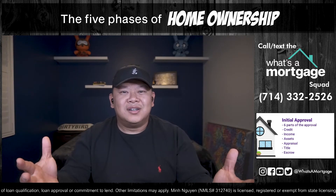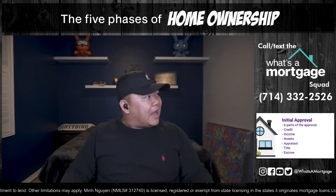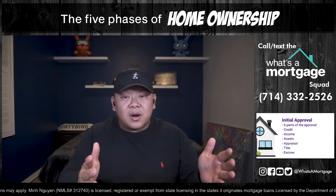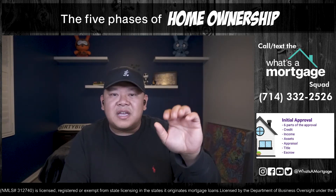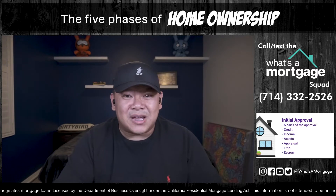Think about it — you're borrowing hundreds of thousands of dollars. The lender needs to verify that credit checks out, income checks out, and assets check out. When you're in escrow and they ask for documentation, people get upset, but this is standard. If you got the underwritten approval upfront, the initial approval becomes a breeze. This is what separates good loan officers from great ones — anticipating and addressing conditions early. Ask your lender for a copy of your approval. Read all your conditions. If you don't understand them, call us at 714-909-1533.